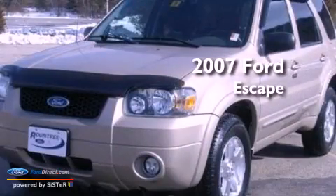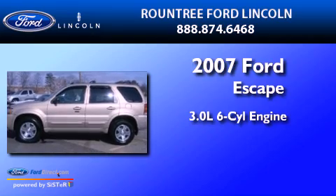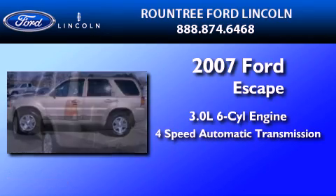This is a 2007 Ford Escape. It features a 3.0-liter six-cylinder engine and a four-speed automatic transmission.